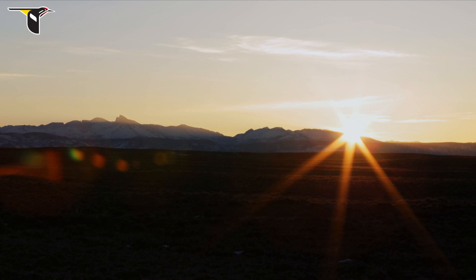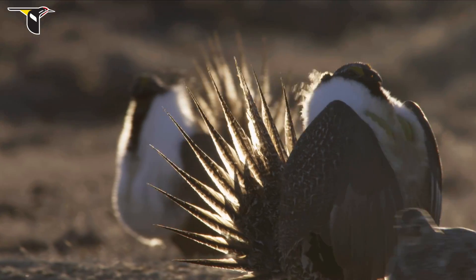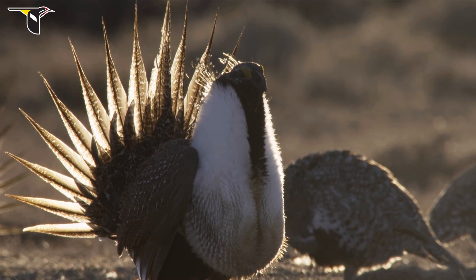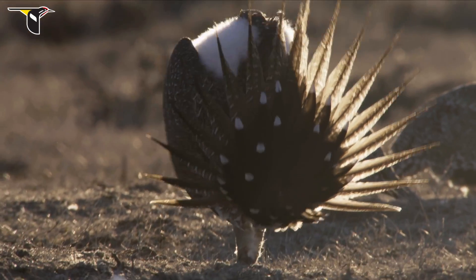As soon as you see those first rays of light start to spill into your blind and then wash on the lek, that's when things start to get exciting. You can slowly open the window to your blind and look out on the world, sort of assess where you are. If you're lucky, you've positioned your blind and yourself really close to the alpha male, the successful male on the lek.